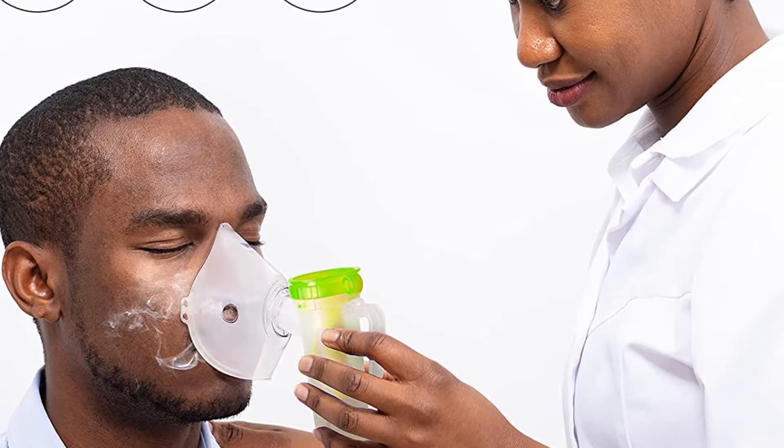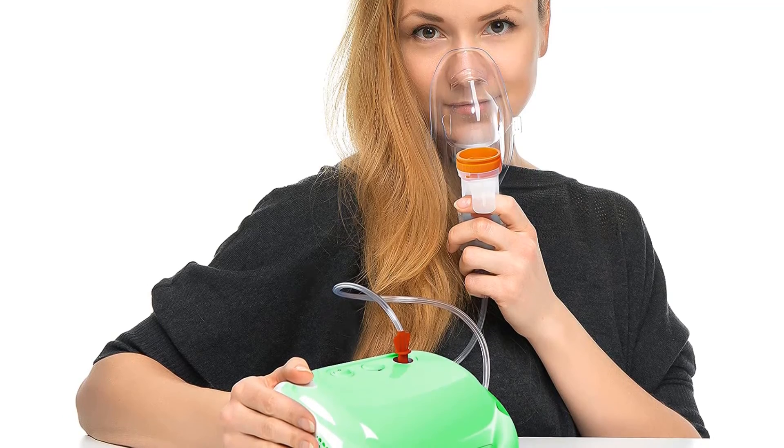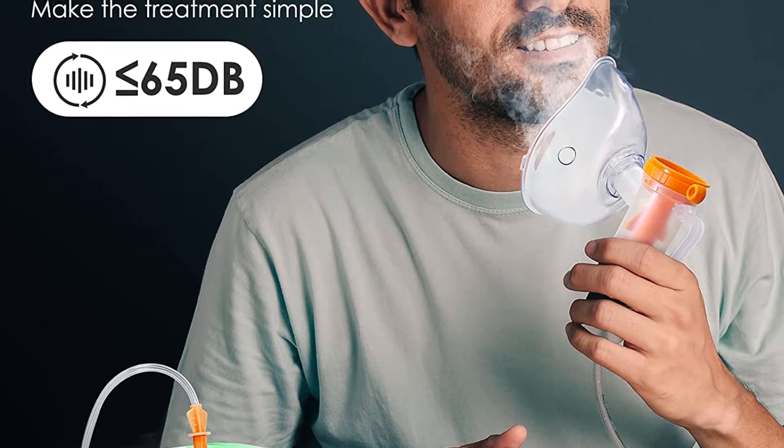It has an atomization rate of 0.3 milliliters per minute, which is adjustable. This nebulization rate is much faster than other devices. It is very effective for both adults and kids because the breathing frequency is different. This machine has a high medicine nebulizing rate so the active ingredients are easily absorbed into the body.